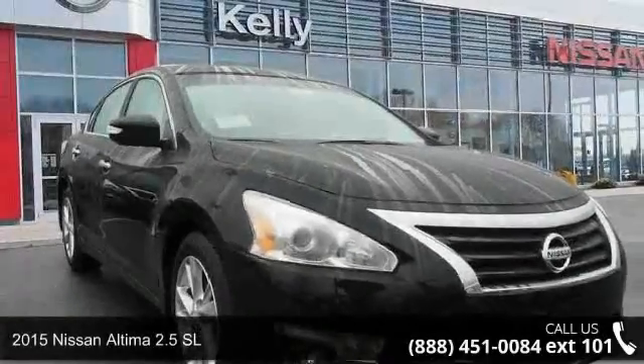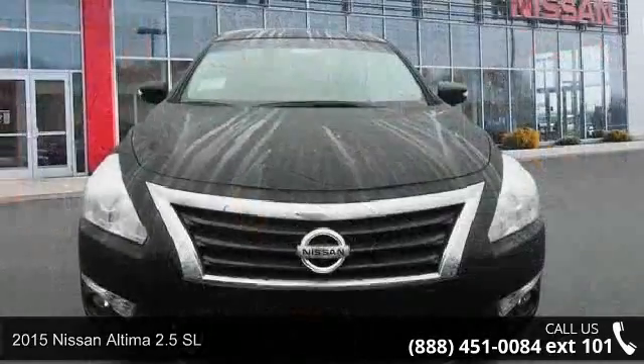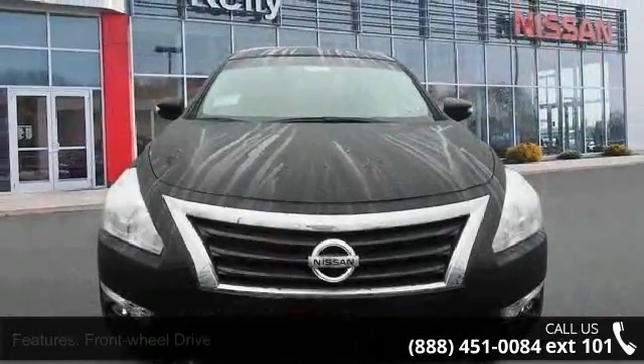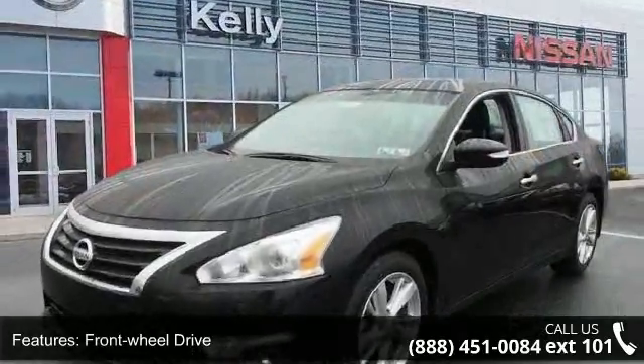Presenting the 2015 Nissan Altima. If you are looking for an automobile with great features, look no further. This vehicle comes with a reliable four-cylinder engine connected to a smooth shifting automatic transmission.